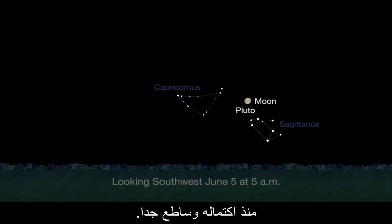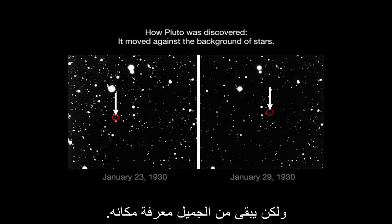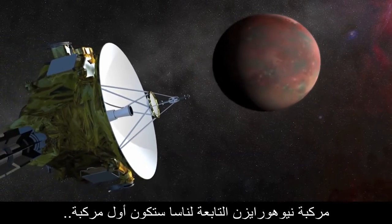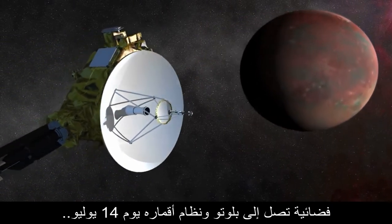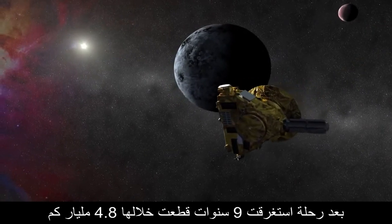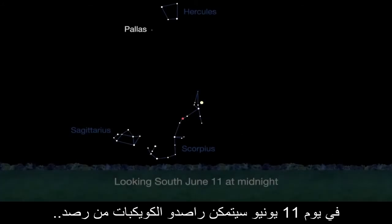But the moon will be three days past full and very bright — the moonlight will make seeing Pluto practically impossible, but it's still nice to know where it is. NASA's New Horizons will become Earth's first spacecraft to reach Pluto and its system of moons on July 14th, after a nine-year journey spanning 3 billion miles.